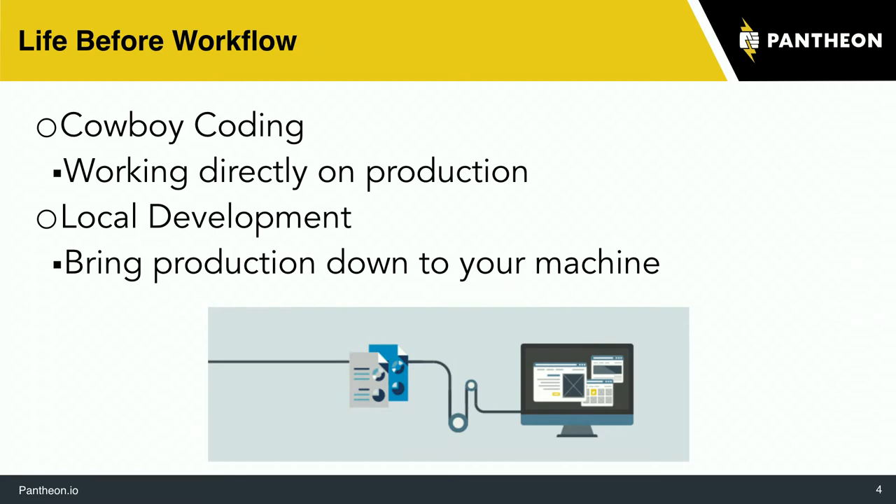Before we had workflow, before we had the idea of a dev and a production site, workflow processes ended up being very basic. This has certainly been my experience before getting into workflows — maybe some people still do this kind of stuff. These really basic cases are what I call cowboy coding, where you're literally just editing production code, which is probably not the best idea. Even the idea of local development where you make changes and push them up — these are ways you can build a lot of websites, but as you start talking more advanced projects and working in teams, you absolutely have to have some kind of workflow solution.